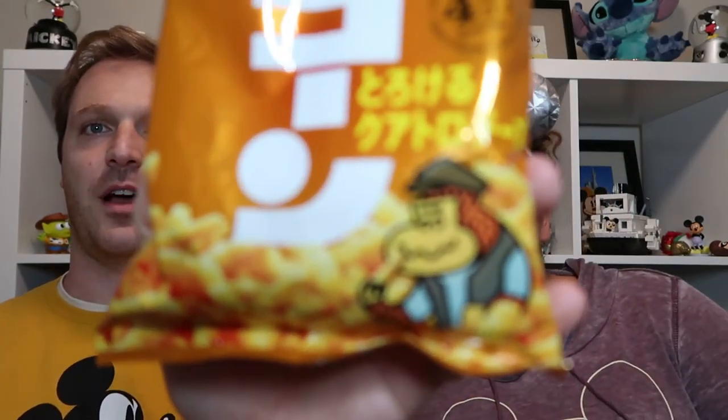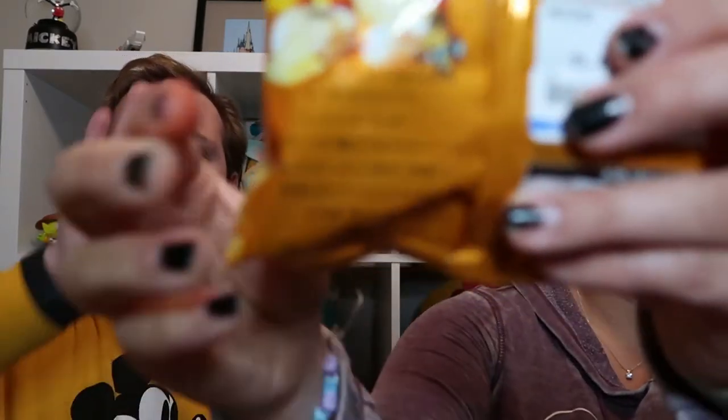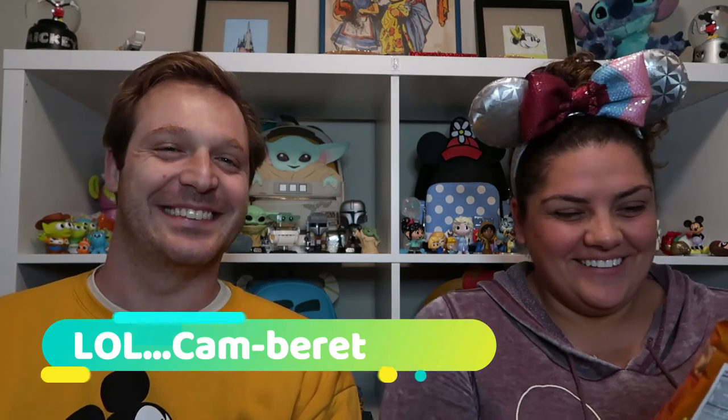The next one also has a very cute picture on it — it's got a little gorilla munching on some cheese doodles. My understanding is that these are just like cheese-flavored chips, kind of like Cheetos but actually cheese. The picture on the bag shows brie and a couple of other kinds of cheese — mozzarella, cheddar, Gouda, and Camembert. If they taste like those types of cheeses, I'm going to be into it for sure.